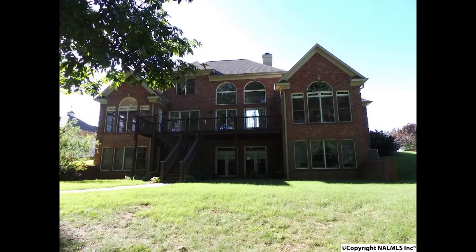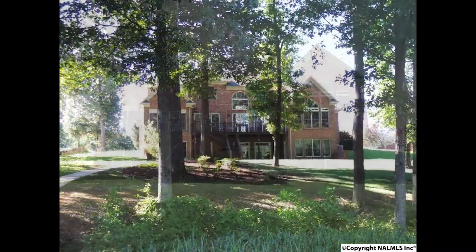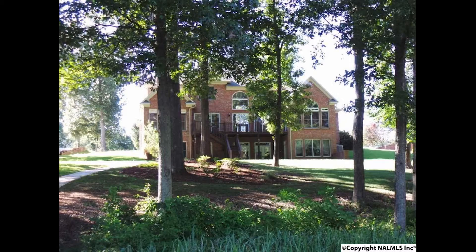This home invites you to expand your living to the outdoors — an expansive deck, covered patio, and lush landscaping.